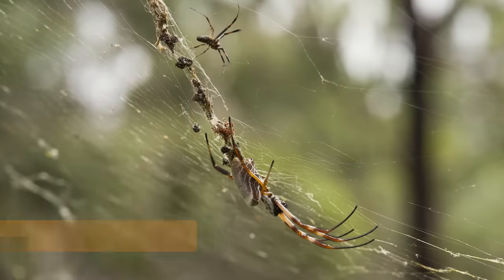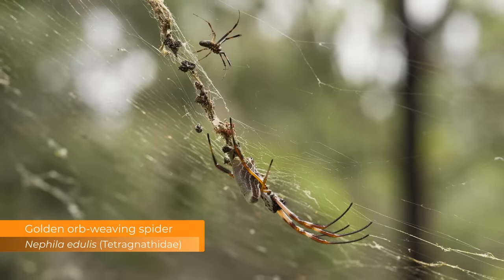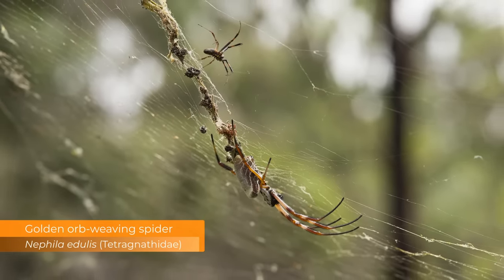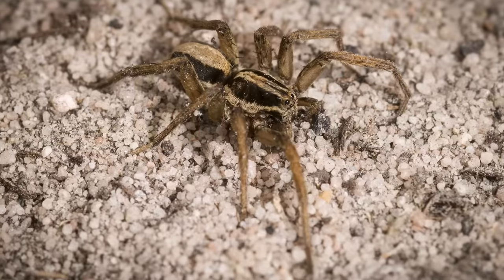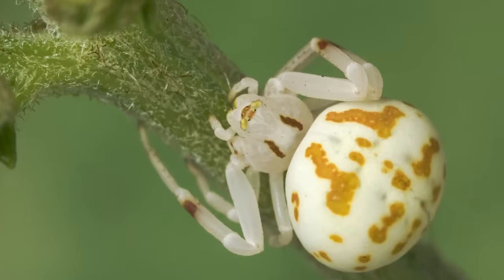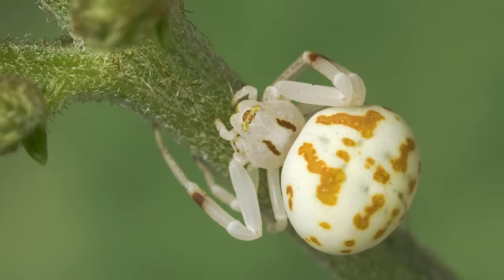All that remains of the spider usually is an empty exoskeleton. Not all spiders are parasitized by spider flies — web spinning spiders such as orb weavers escape their attention. It makes sense: how would a fly larva get to a spider sitting in the middle of a web suspended up in a tree or shrub? Oxodes flies are known to parasitize spiders that are quite common in gardens, such as wolf spiders, jumping spiders, and flower spiders — otherwise known as crab spiders.